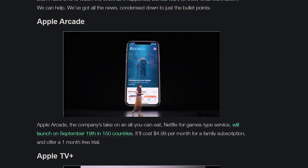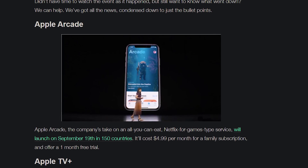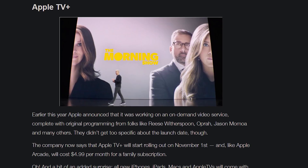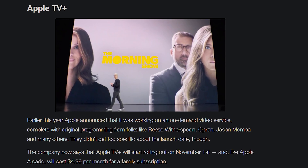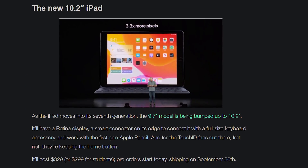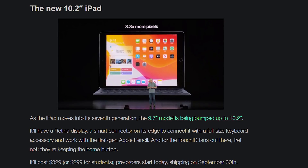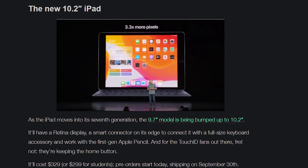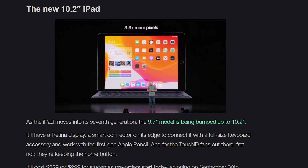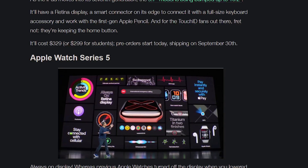They also announced Apple Arcade, the unlimited game streaming service — it's going to be $5 a month, launching September 19th. There were a few new shows shown off for Apple TV Plus, starting at $5 a month on November 1st. And actually probably the best announcement is the 10.2-inch iPad starting at $330 — it's a half-inch increase in screen size, basically the same under the hood, but you get more screen real estate and it's cheaper at $330.